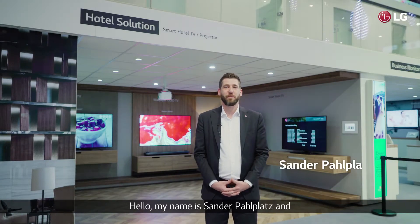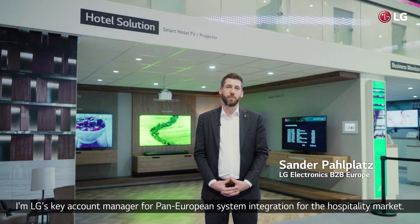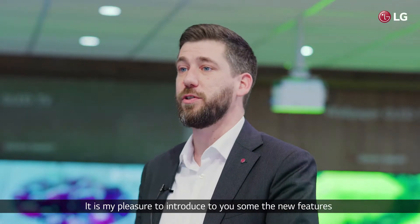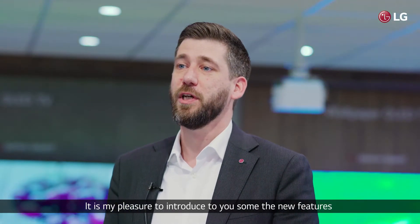Hello, my name is Anna Palplatz and I'm LG's Key Account Manager for Pan-European System Integrators for the hospitality market. It is my pleasure to introduce to you some of the new features LG has to present here at the ISE 2017 for the hospitality market.